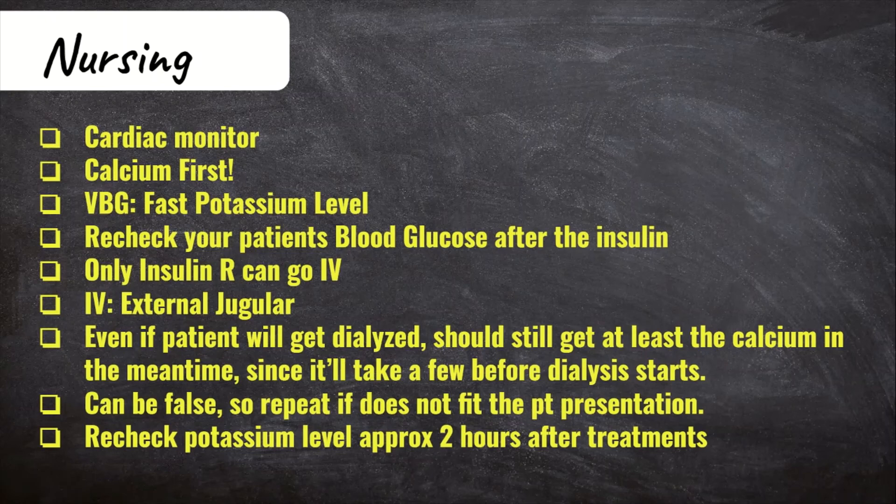Even though your patient will get dialyzed, you still want to be giving other treatments like calcium in the meantime. Also know that pseudo-hyperkalemia — a false reading — can occur if the tourniquet was on too long, was too tight, or if a syringe was used to draw the blood, because it causes cellular destruction. There may be times when you need to repeat the level, especially when it doesn't fit the patient's presentation, symptoms, or ECG findings.